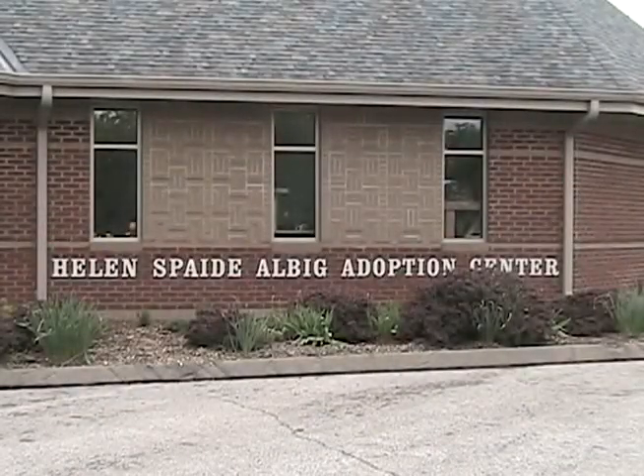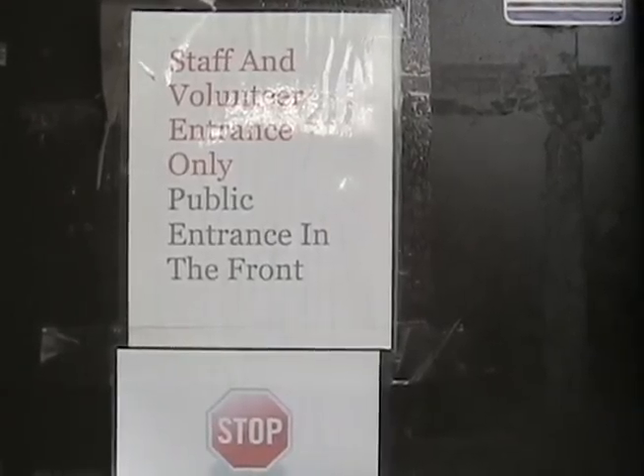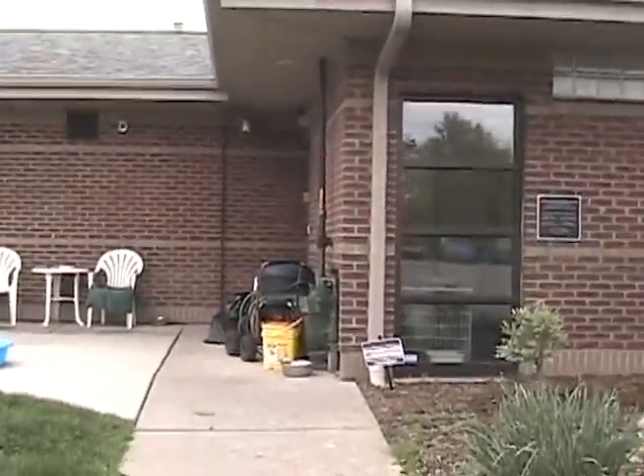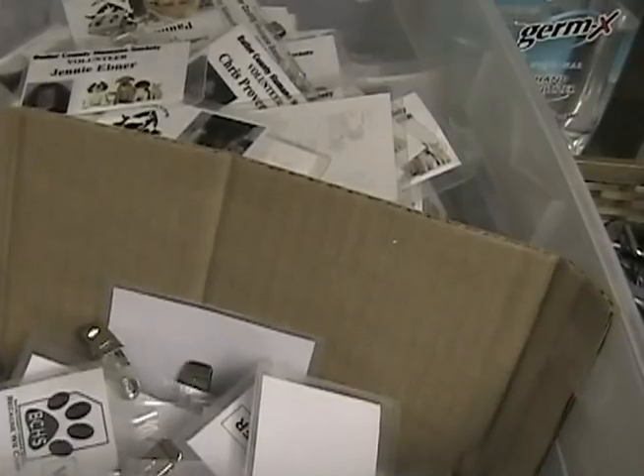When coming into the shelter to volunteer, you may use the front door or our side staff volunteer door. If you are coming during hours that we are not open to the public, you will need to use this side door. You will also need to sign in the volunteer logbook and put on a volunteer badge.